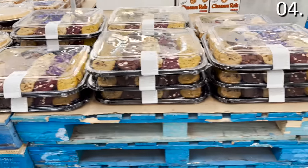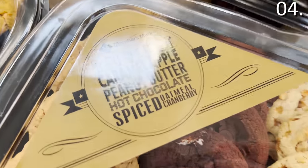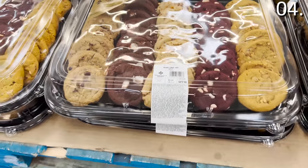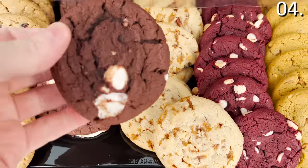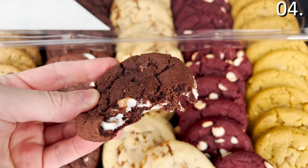I moved on to the 60-count holiday cookie tray for $19.98 — brand new and includes some really unique flavors: red velvet, caramel apple, peanut butter, hot chocolate, and spiced oatmeal cranberry, which was probably my least favorite. My favorite was the hot chocolate cookie — it has marshmallows in it, so it was both delicious, soft, chewy, and creative.